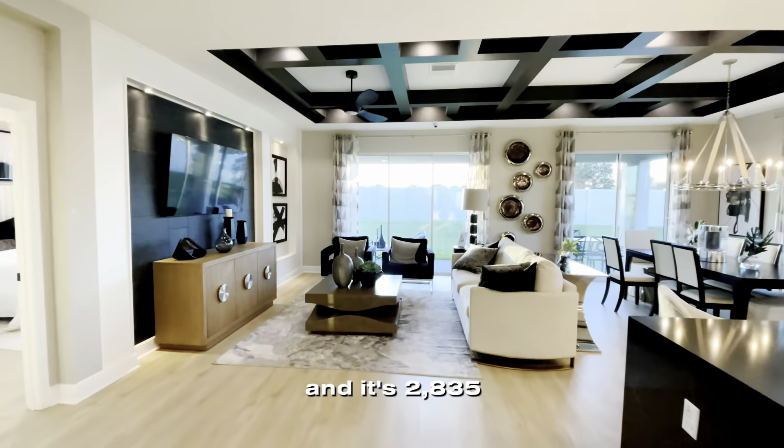If you would like more information about this neighborhood or M.I. Homes as a builder, feel free to check out my other videos or just shoot me an email or a text message. For pricing information, it's located in my caption, so be sure to check that out. I hope you enjoyed this house tour and have an incredible rest of your day.